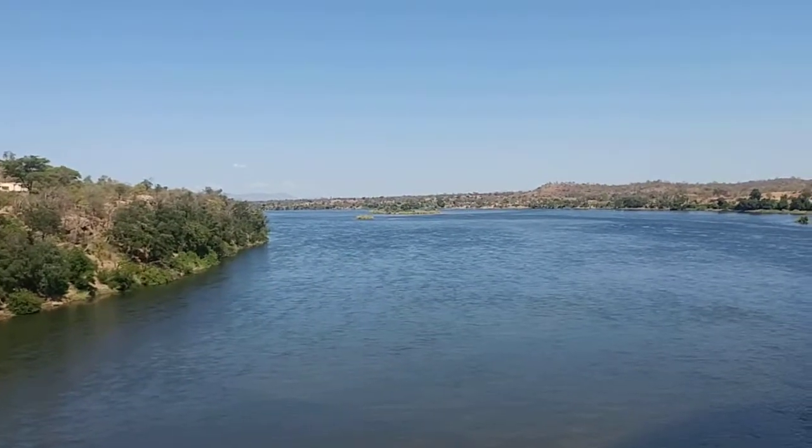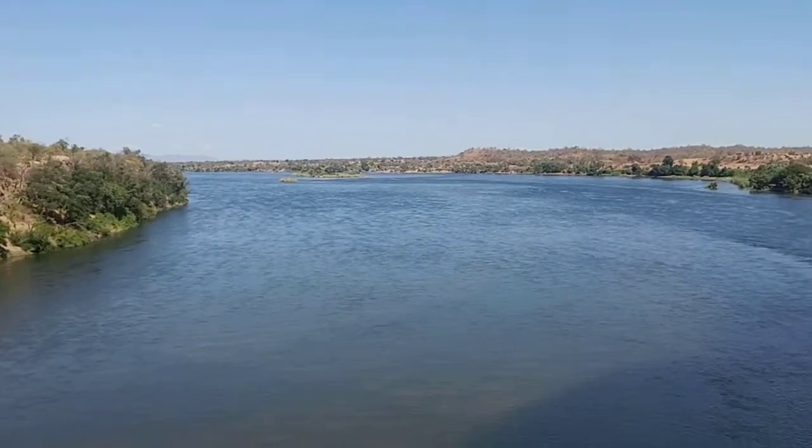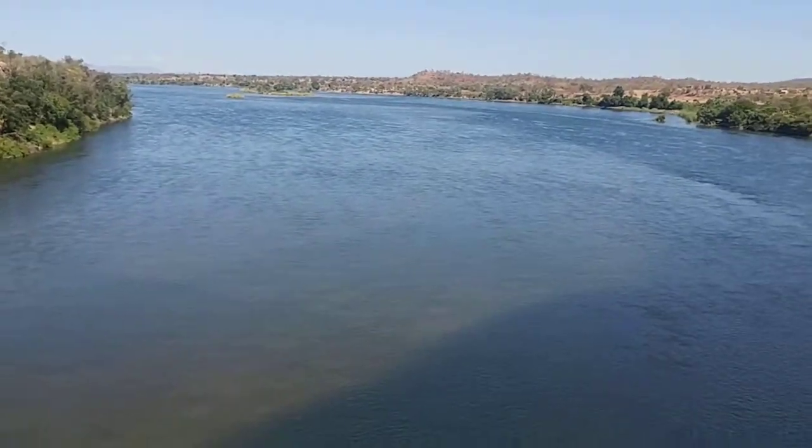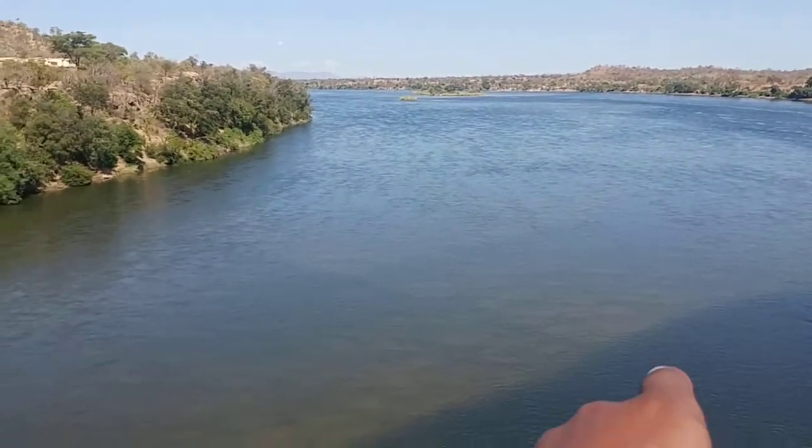The river comes this way, turning about the edge. If you pay close attention, you will notice that there is a line here.